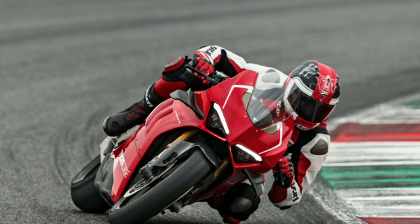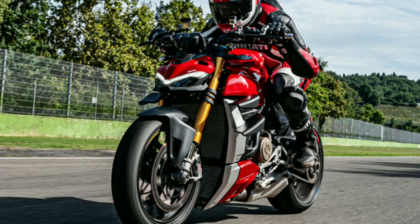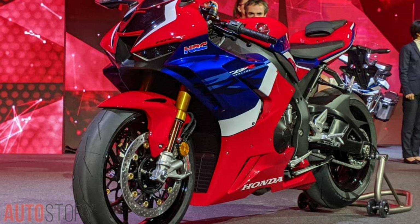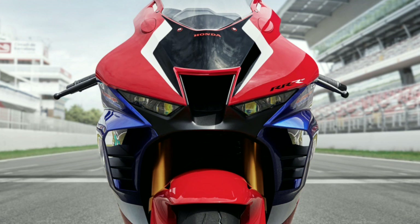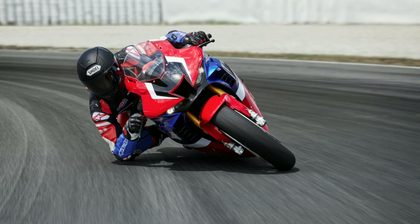Looking at bike design trends, winglets are now very popular — also seen on the Ducati Streetfighter V4, Ducati V4R, V4S (two on each side), and the Aprilia RSV4 1100 Factory. Honda have included these wings in a very smart manner — you won't feel like they are an aftermarket accessory, as they have been very cleverly integrated into the fairings. They improve high-speed stability and cornering, keeping the front end down and creating maximum traction on the front wheel for sharper, more confident corner entry and exit.